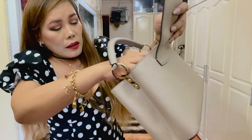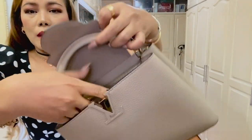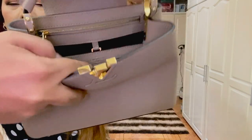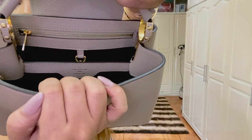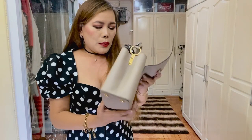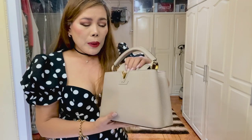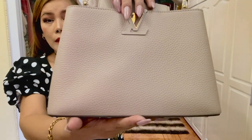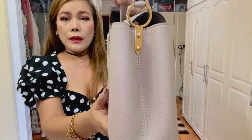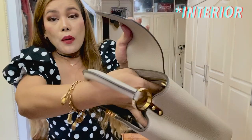It says Louis Vuitton, Paris, made in France — I hope you can see it. It's a full leather bag. The exterior of the bag is made of Taurillon leather — pebbled leather — and the interior is made of cowhide leather.